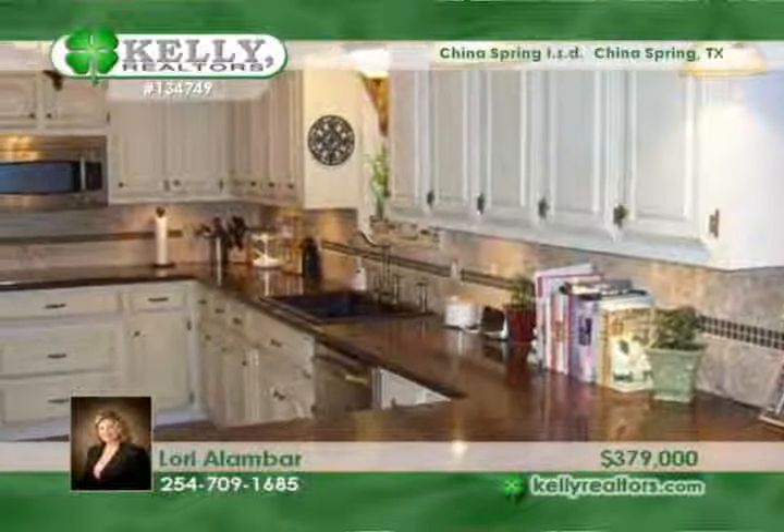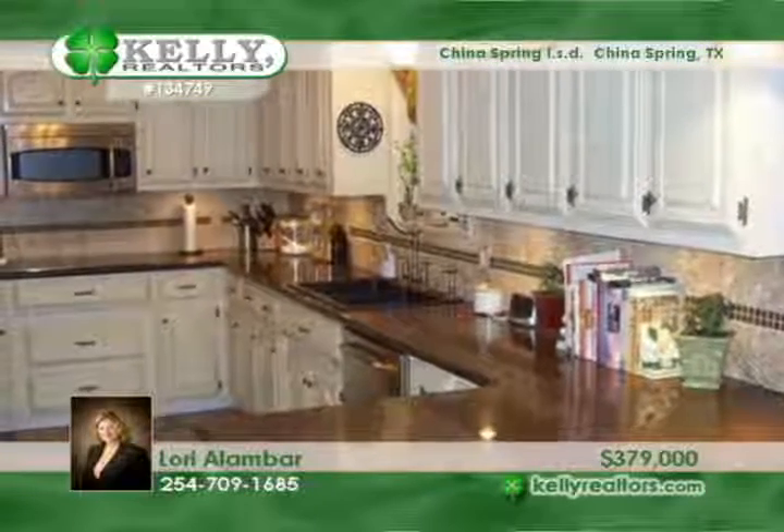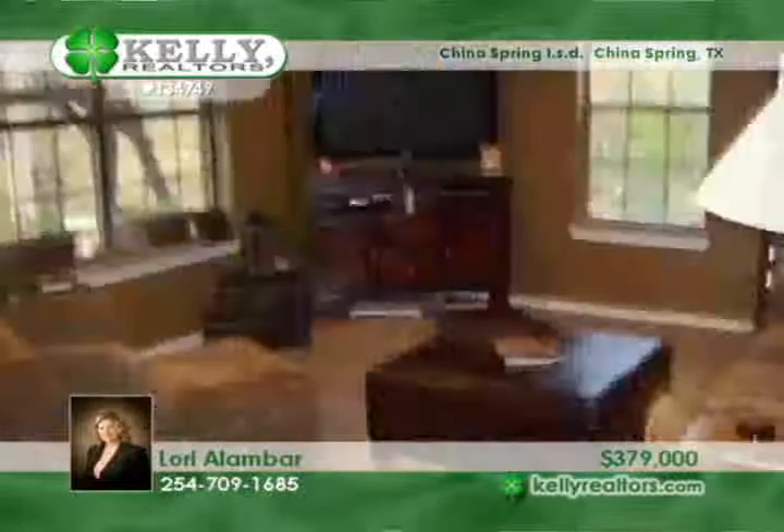Awaken every morning to the beautiful view overlooking over eight acres of property with a spring-fed creek and a seasonal creek.